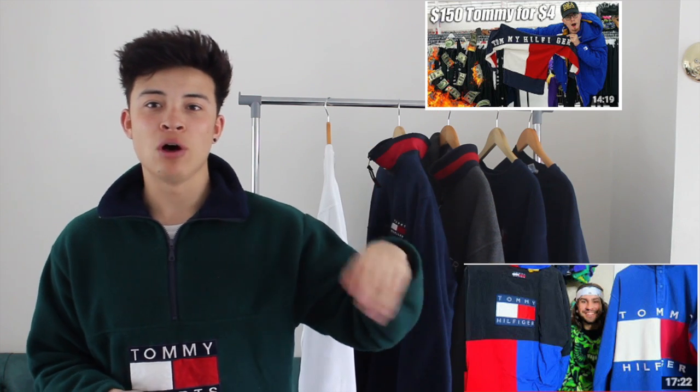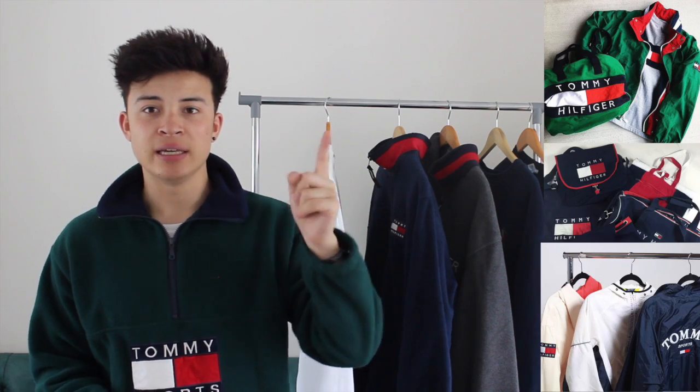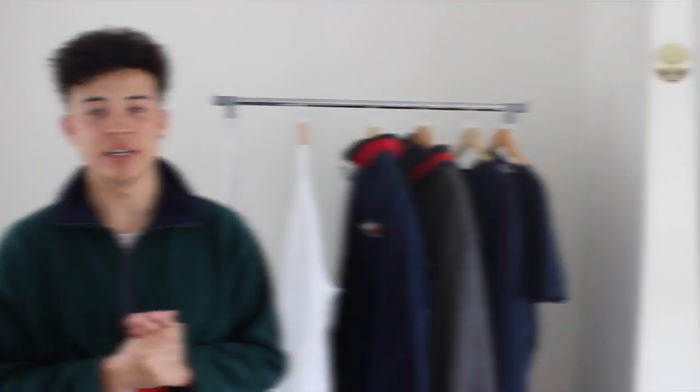Basically, vintage Tommy Hilfiger has become massive nowadays. You can see it from YouTubers such as Paul Cantu, EMC Vlogs and Jacob Starr, and also it's been smashing on Instagram — loads of photos — it's mad crazy on vintage Tommy Hilfiger.